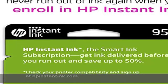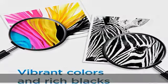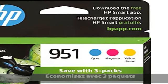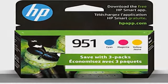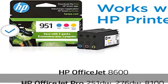Compatible models include HP OfficeJet Pro 251DW, 276DW, 8100, 8610, 8615, 8620, 8625, and 8630.